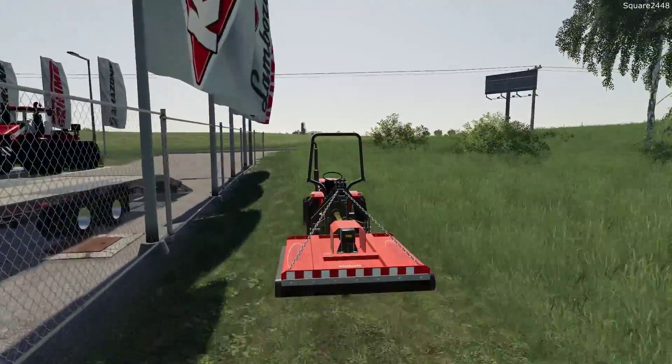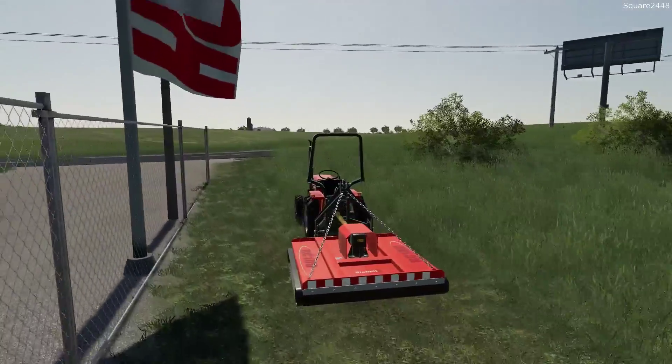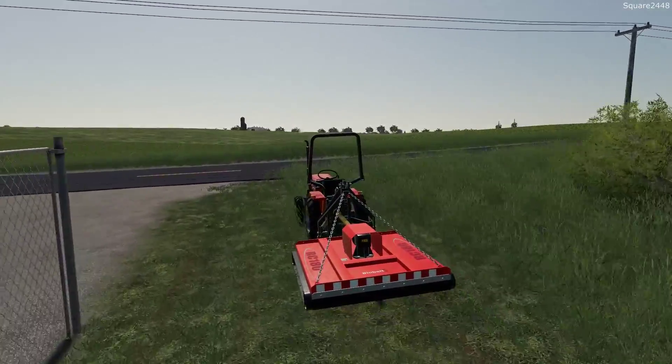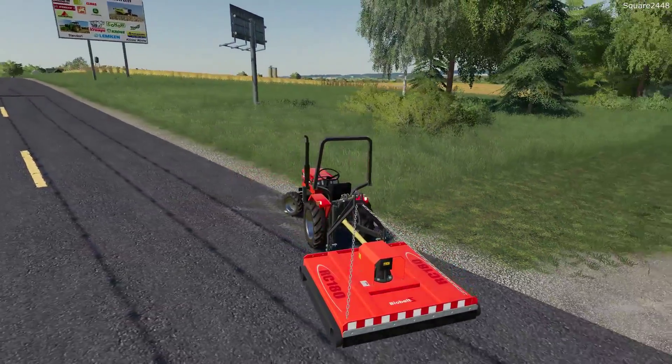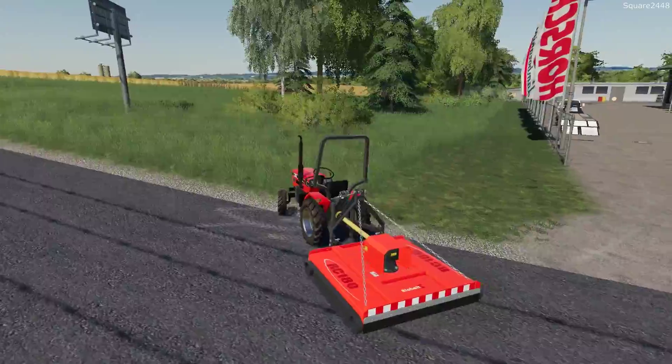We are here on the Clover Creek map and so far I've really been enjoying this. I do want to do some videos building more houses — I think the more houses we have, the more projects we can do, and I think that would be a pretty cool thing to do as well.